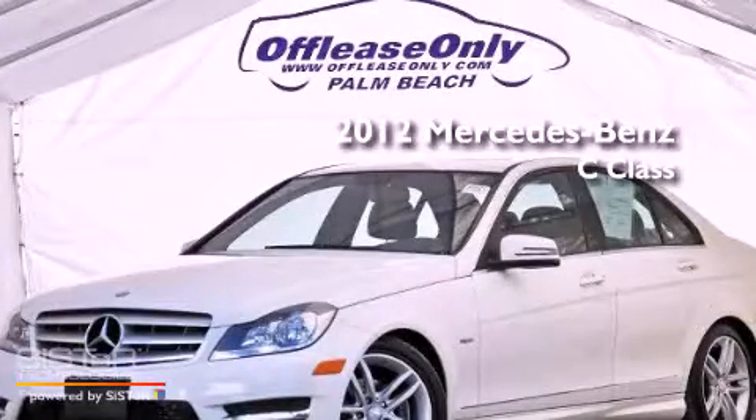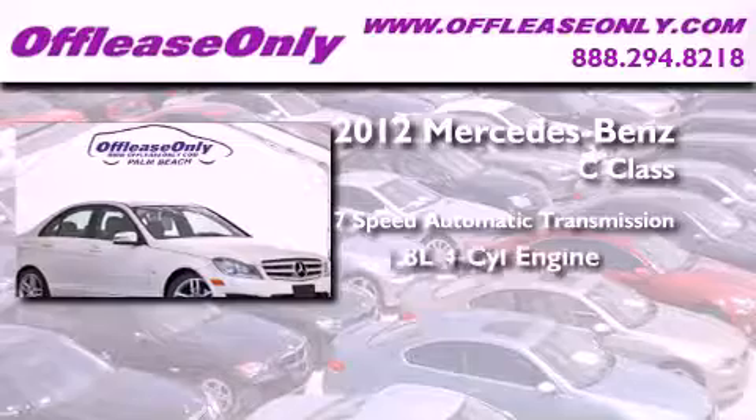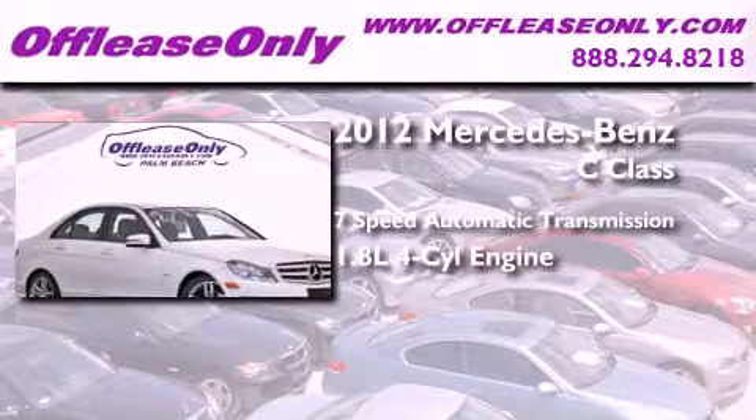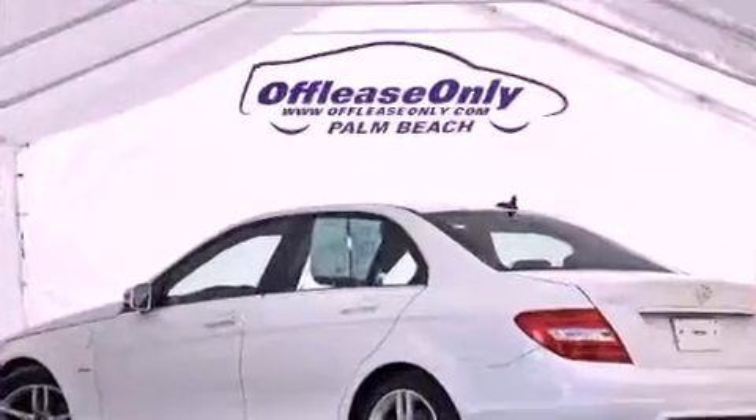This is a 2012 Mercedes-Benz C-Class. This four-door sedan has a seven-speed automatic transmission and an inline four-cylinder engine. Plus, having just come off lease, this Mercedes-Benz is in like-new condition.